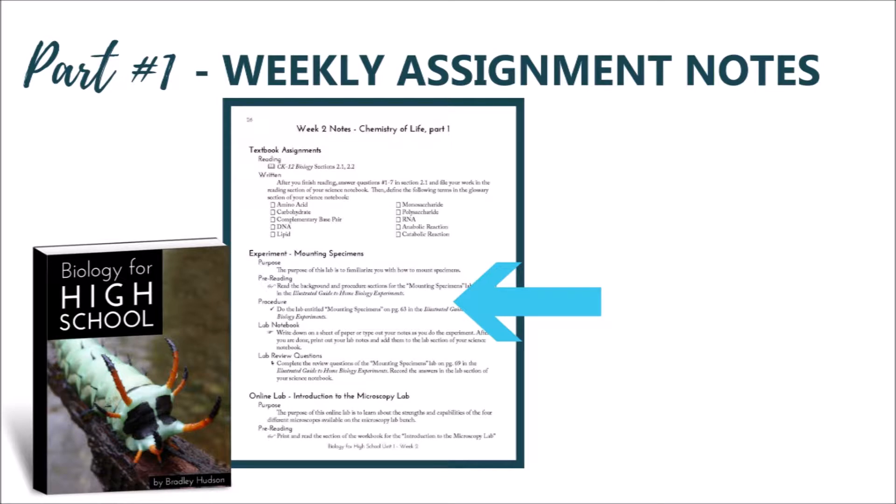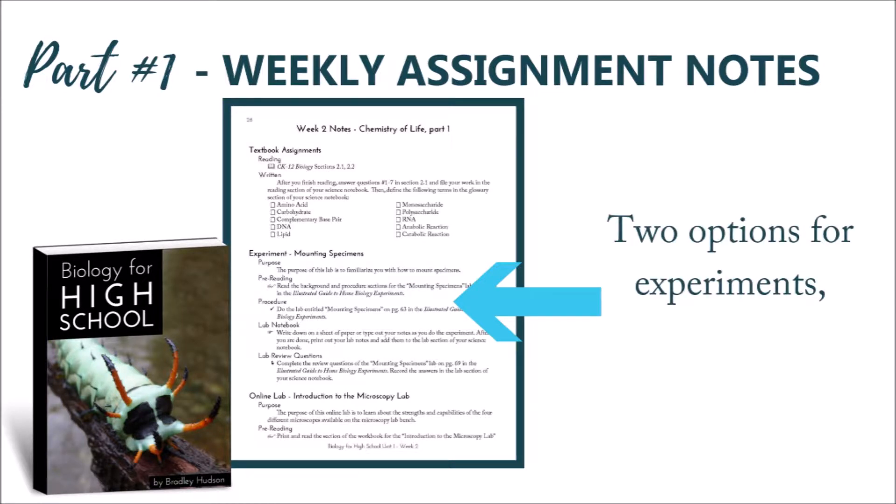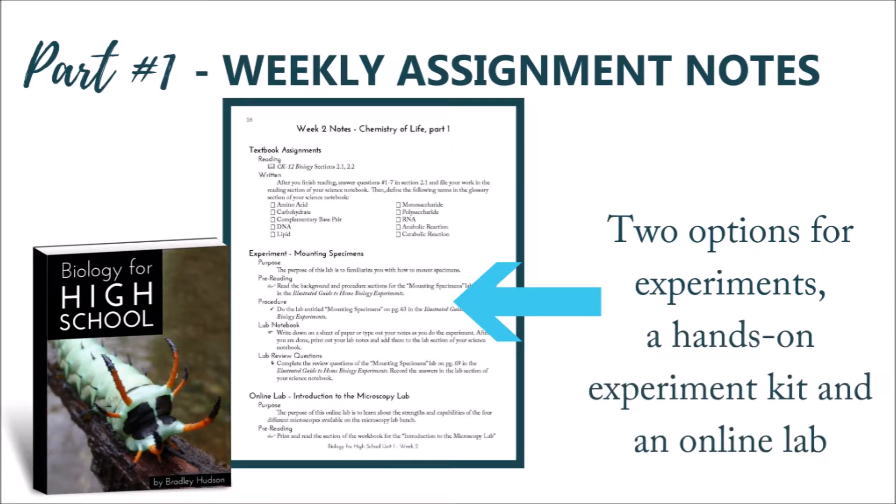Next, you will see weekly experiments from an expertly designed high school experiment kit. These kits make it possible for you to bring the standard lab experience into your home. We have also included an online option with Beyond Labs for those who would prefer a virtual lab resource.